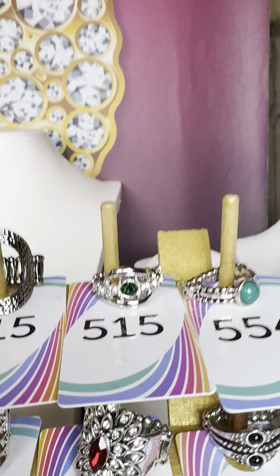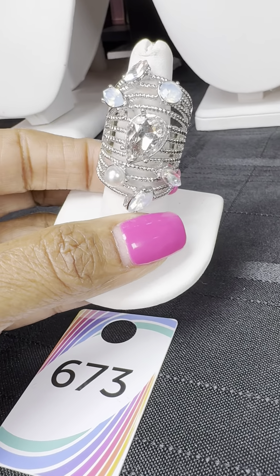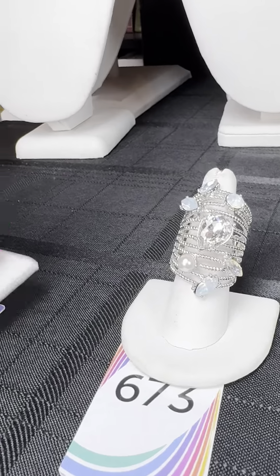Number 515 — deep green with stones and a little swirl on both sides; that is a one and done. Number 554 — beautiful green and silver, also a one and done. Number 673 — beautiful blue stones, clear stones, and a little white pearl; very nice. Number 939 — a big red heart with pearls on one side and red jewels on the other.